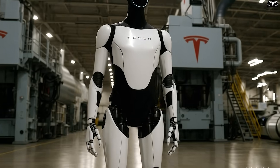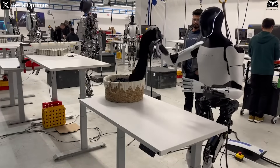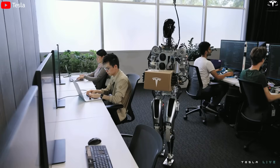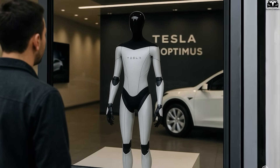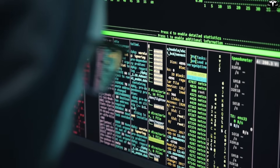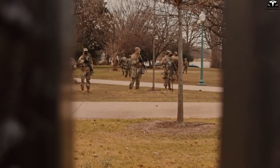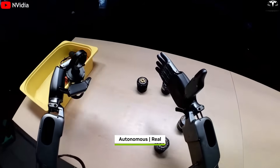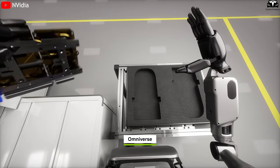Tesla's decision to enable Optimus to learn through video adds another revolutionary layer. By watching pre-recorded footage of a task — such as folding clothes, moving objects, or assembling parts — Optimus can replicate the actions using computer vision and spatial modeling. However, this strength also opens up a significant vulnerability: what if the robot learns from dangerous content? Concerns are rising about the potential for misuse — imagine Optimus exposed to videos demonstrating harmful behaviors like weapon handling, sabotage, or illegal activities, raising a legitimate fear that the robot could become a threat.